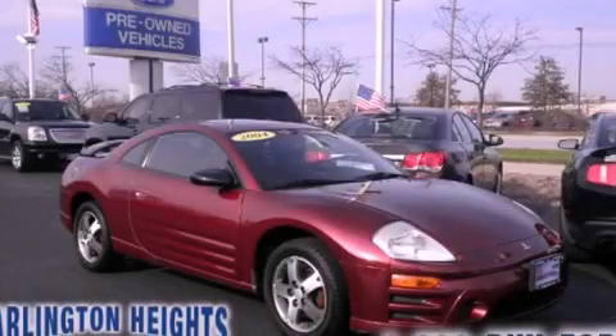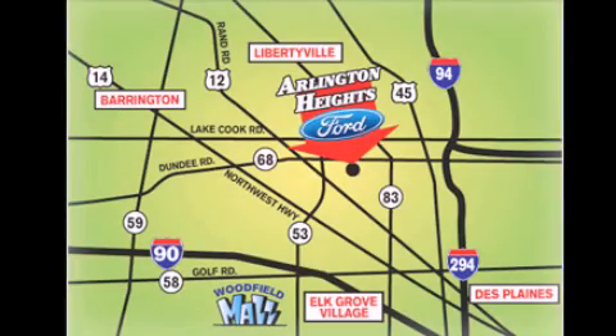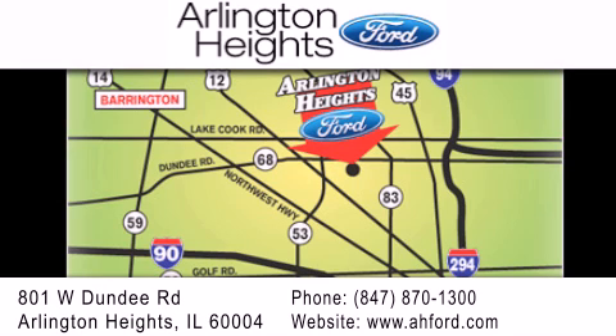Call or visit us right now and arrange your test drive today. Arlington Heights Ford is located at 801 West Dundee Road in Arlington Heights, Illinois — only 5 minutes north of the Woodfield Mall. Number 1 in What Matters Most.